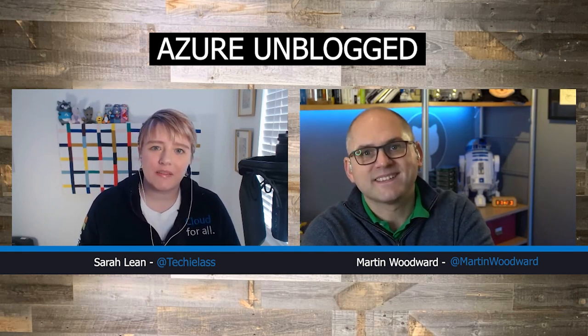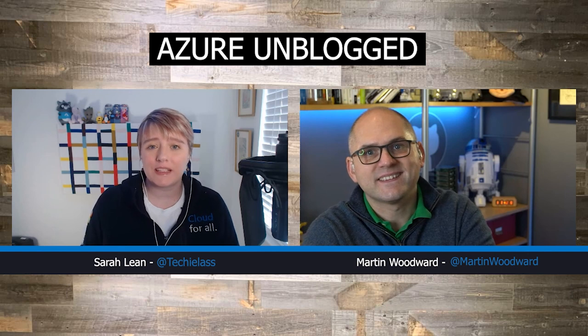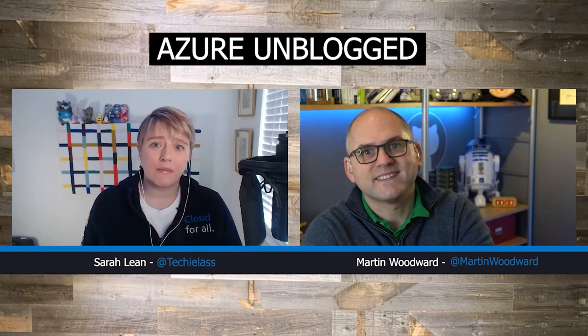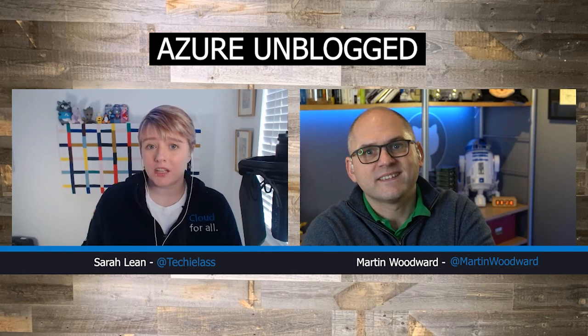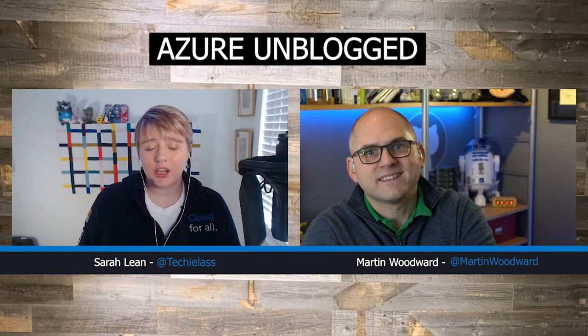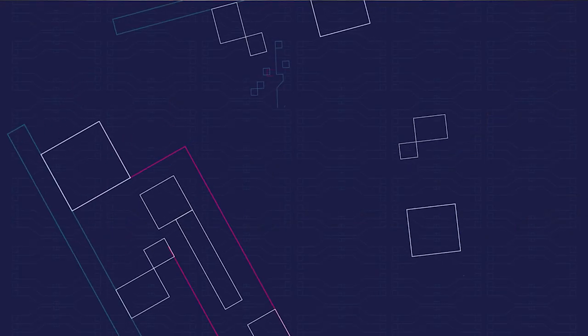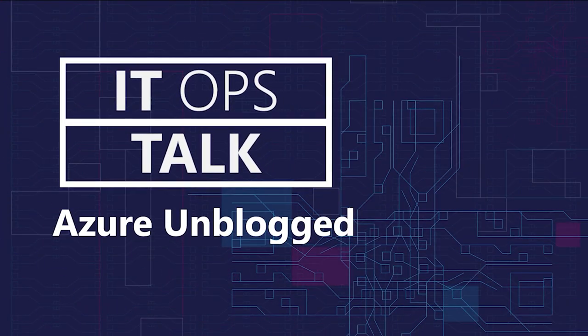Thank you so much for your time today, Martin. I really appreciate it and hopefully it's been useful to our audience. Some of the information and resources Martin talked about will be in the description box, so make sure you check that out for further reading. Remember to hit subscribe to this YouTube channel so you can get future episodes of Azure Unblogged. See you next time, bye.